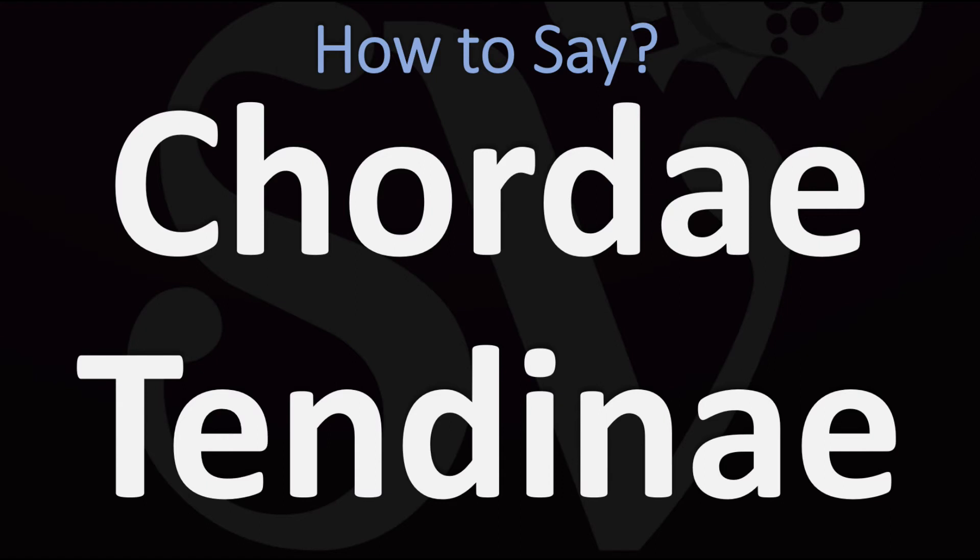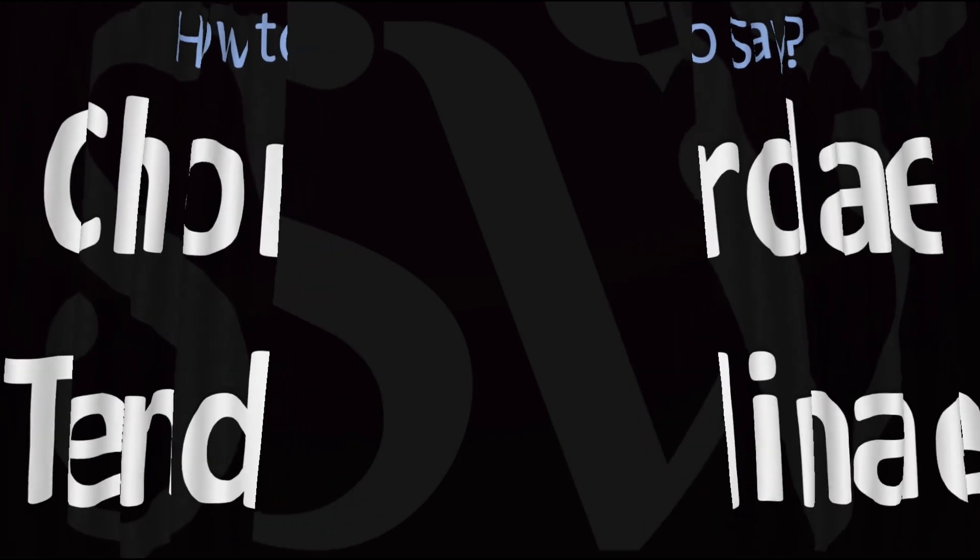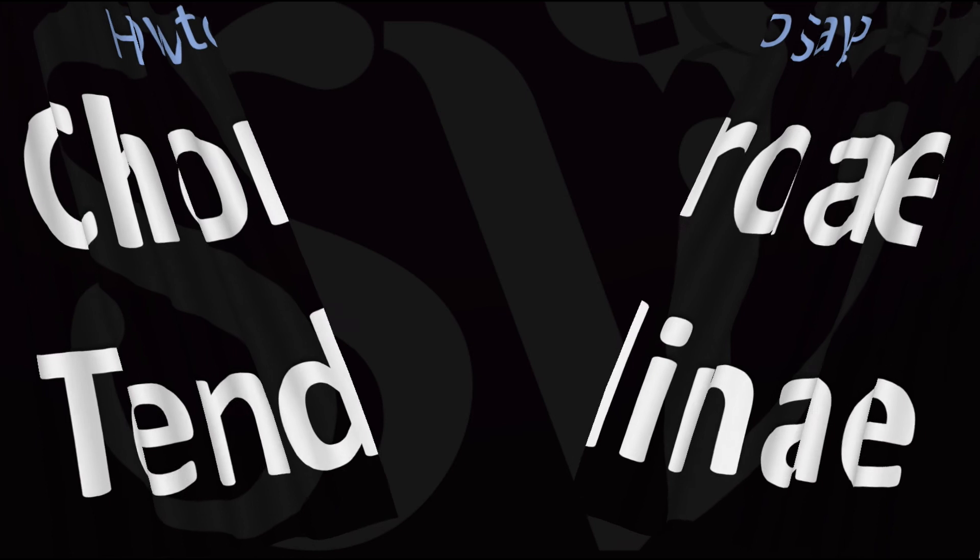'Cordy tendinae' or 'chordae tendinae' — and now you know. Here are more videos on how to pronounce more words and names whose pronunciations aren't always obvious. I'll see you there to learn more. Thanks for watching.